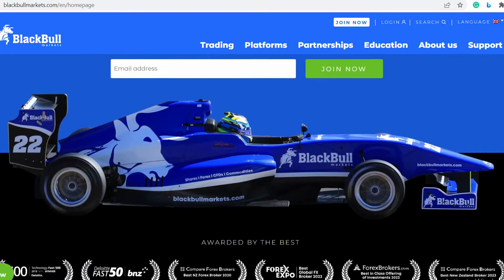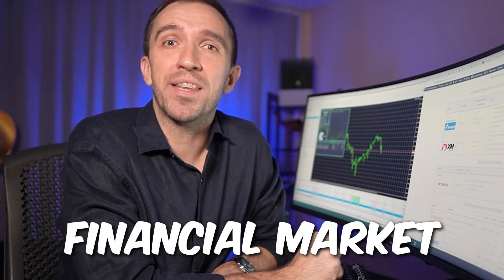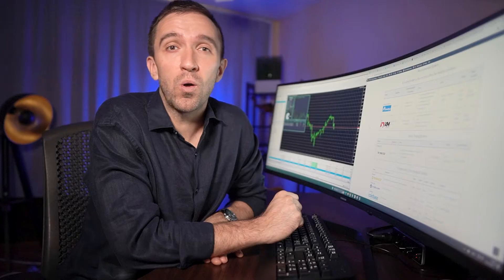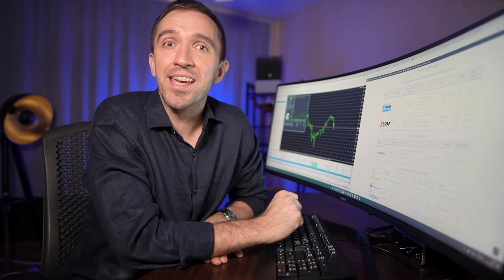BlackBull Markets is a regulated brokerage firm and it's licensed and regulated by the Financial Market Authority in New Zealand. The broker also holds a registration with the FSA in Seychelles, allowing them to operate in the Seychelles jurisdiction.